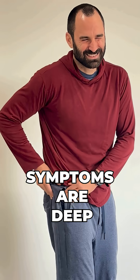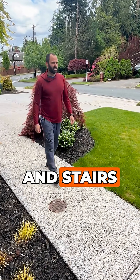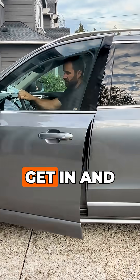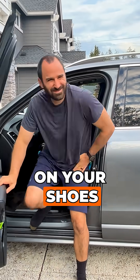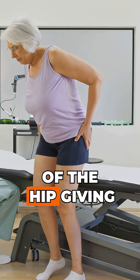Symptoms include deep hip pain radiating to the groin or knee, worse with weight-bearing, walking, and stairs. It can be difficult to get in and out of your car or put on your shoes. Night pain, muscle atrophy, and instability with the hip giving way are also common.